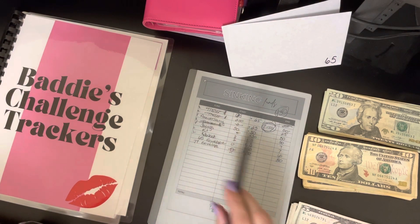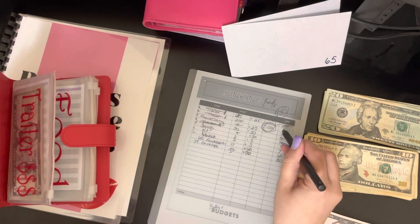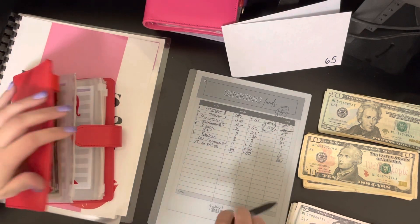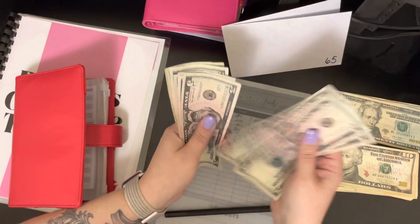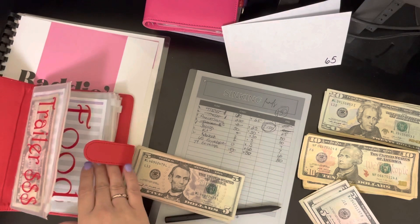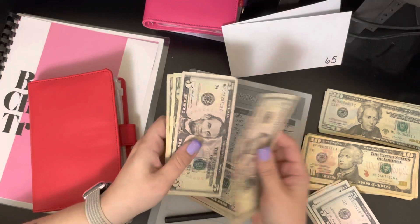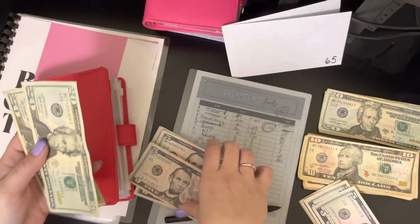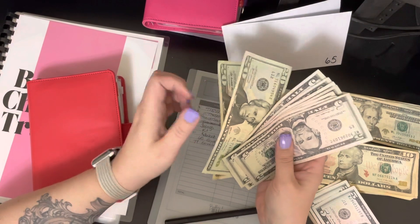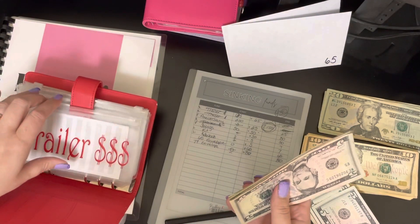I'm actually going to take thirty dollars in fives — five, ten, fifteen, twenty, twenty-five, thirty — and add them here. That gives me all eight fives that I need to start off in April. Now I only need to get six more twenties and April will be done, and I have all of the month of March to do that.